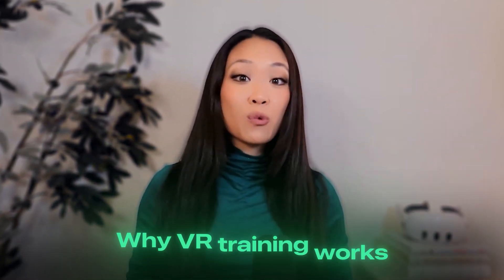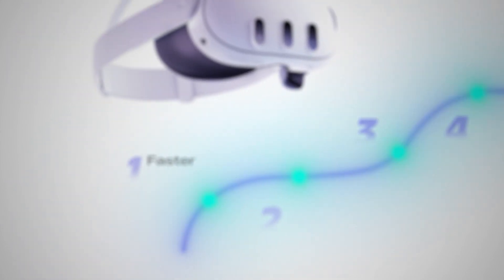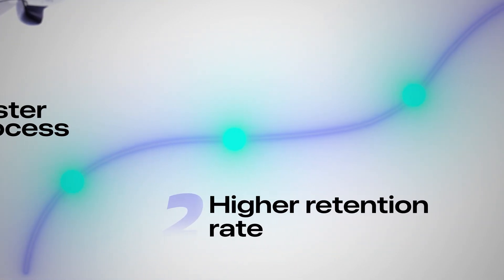Let's talk about why VR training works in the first place. There are four main benefits organizations see when implementing VR training properly. First, it's significantly faster. Traditional training might take days or weeks, but VR can condense that dramatically, getting employees up to speed much quicker. Second, retention rates are through the roof compared to traditional training methods. When people physically do something, even in virtual reality, they remember it much better than just reading about it or watching a video.